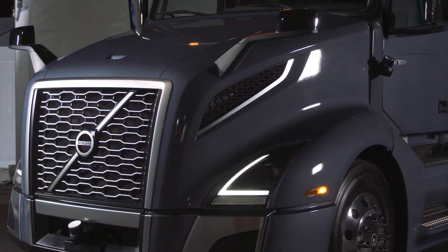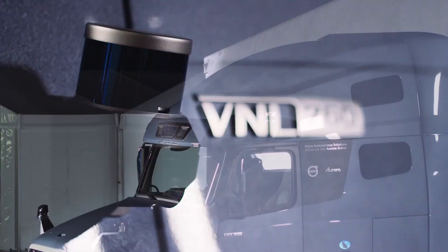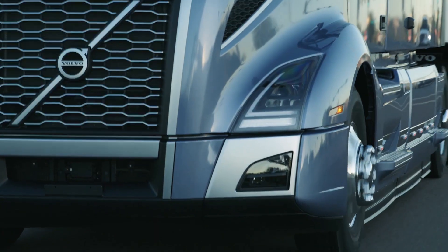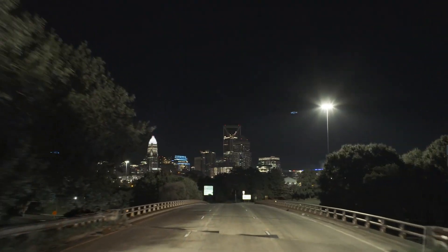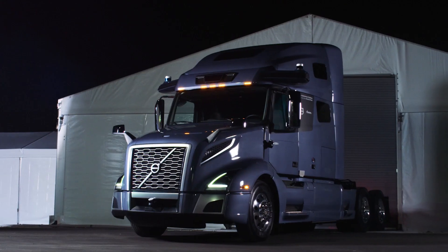Then there's the Volvo VNL Autonomous. It features redundant systems for steering, braking, communication, and computation, ensuring reliability and safety. This purpose-built truck is poised to revolutionize freight capacity in the United States, paving the way for enhanced transportation capabilities and fostering economic growth.